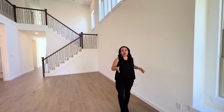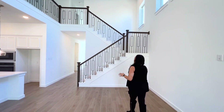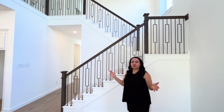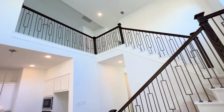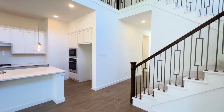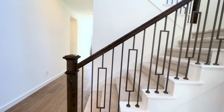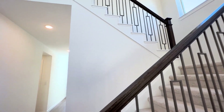As we head upstairs, take a look at this rail coming down — how beautiful and gorgeous it looks right in the middle of the room. This is really going to stand out, and I think that's what brings Highland Homes above the rest: their attention to detail and their attention to making their homes look very elegant and sophisticated. Let's head upstairs and show you guys what's up there.